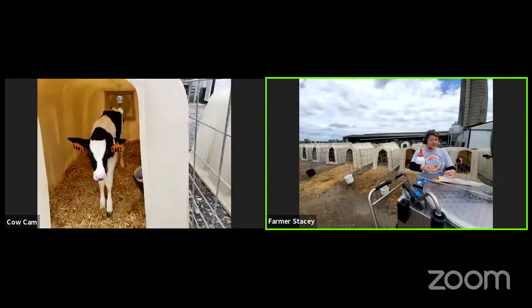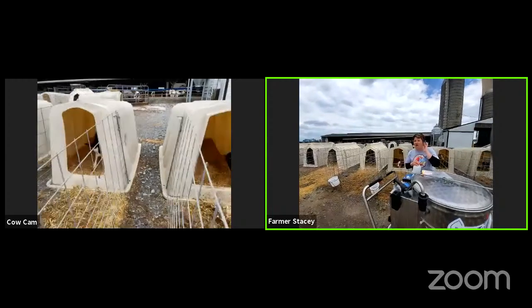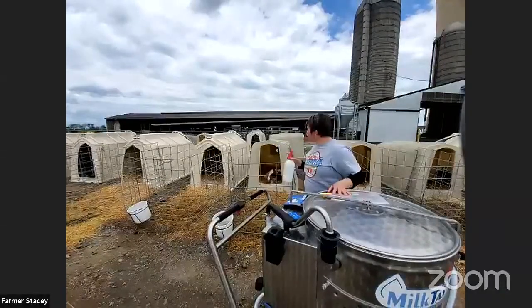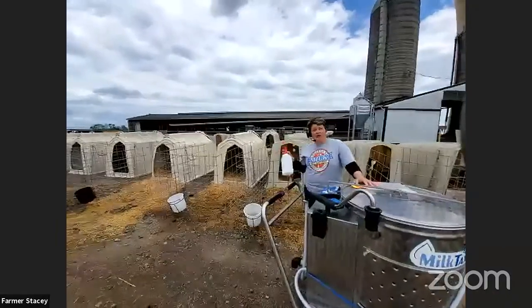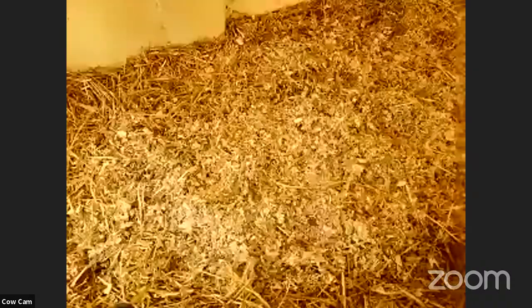Not only is nutrition really important — they start out with milk called colostrum — later on they also have water and grain provided for them. It's also important that they have a nice, warm, safe, and clean environment. In our calf hutches we have bedding made up of straw — that's the yellow stuff — and we also have some shading. That helps to keep it nice and dry and comfortable for the calves to lie down in.